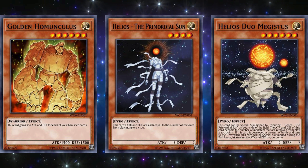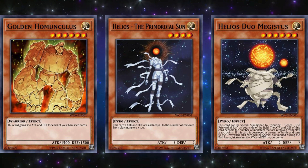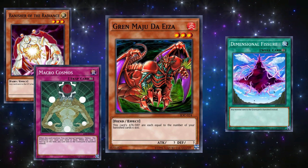For Ultimate Masters, the three promo cards were Golden Homunculus, Helios the Primordial Sun, and Helios Duo Magistus. These were part of a banished engine at the time, but to be quite honest, all were outclassed by Grand Maju Garzett in combination with either Banisher of the Radiance, Macrocosmos, or Dimensional Fissure.